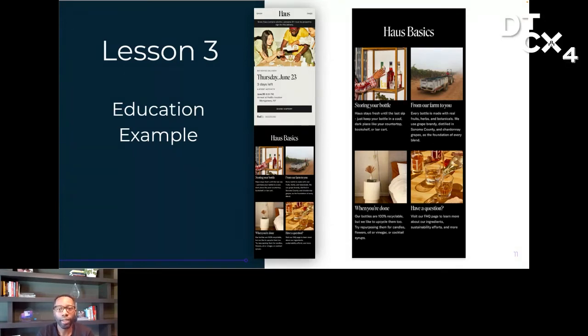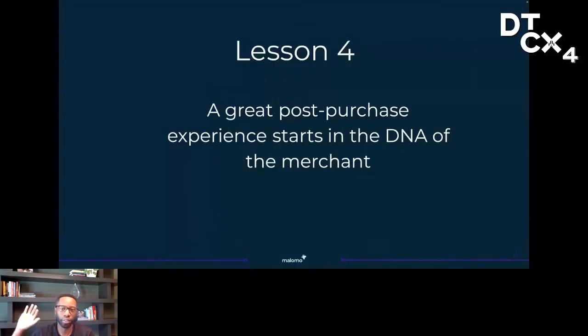Lesson four — you shouldn't invest in a post-purchase experience just to check it off your list because you saw some other cool or innovative brand doing it. Order tracking is a super intimate channel. Your customers' emotions are in a heightened state of both excitement about the package arriving and anxiety, hoping that it makes it to them. You should deliver an experience that is representative of what you stand for. Think about the DNA of your brand, what makes it special and unique. When you start from that, creating the right experience actually becomes effortless. Do what feels right and natural for you and what your brand stands for.